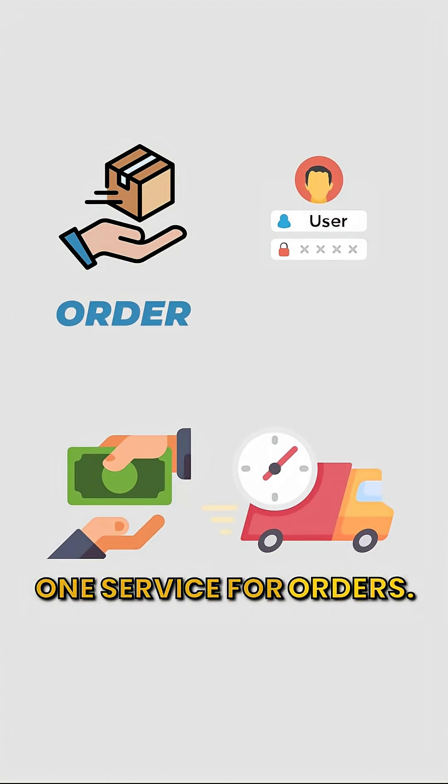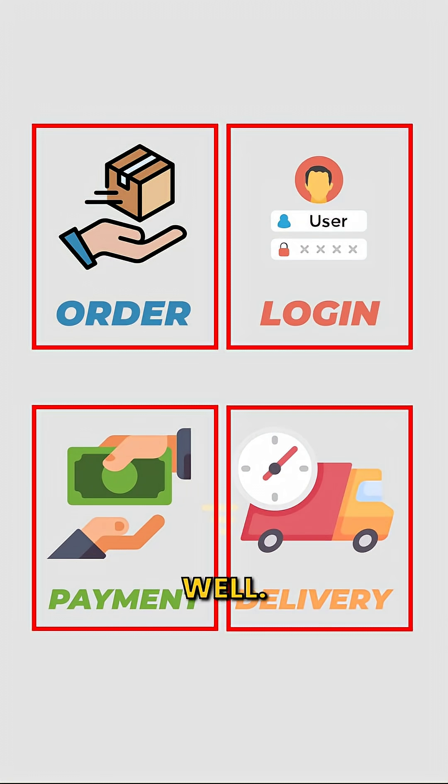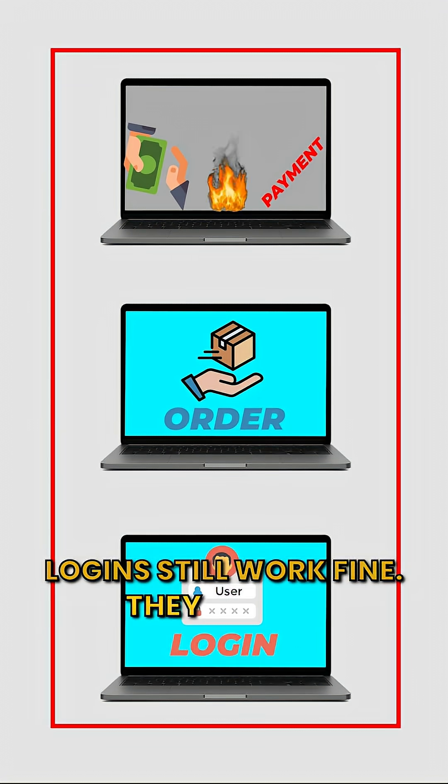One service for orders, one for logins, one for payments, one for deliveries. Each does one job and does it well. Now, if the payment service crashed, orders still work fine. Logins still work fine. They all live separately.